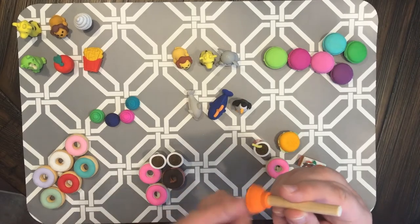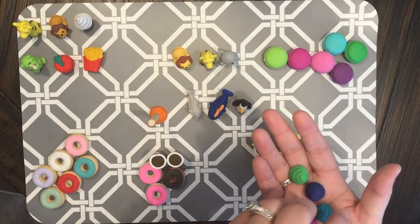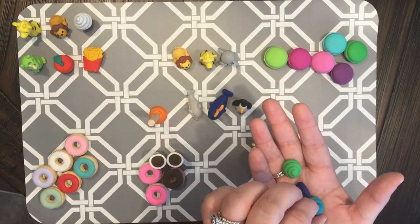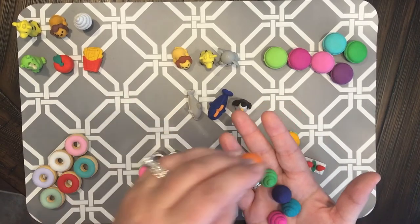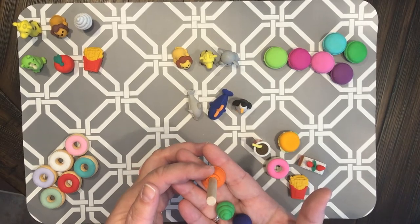This one came from Five Below and I couldn't help myself — it's a plunger eraser. It's a plunger and it's got colorful poop. Seriously, it's a plunger eraser with colorful poop — how can you pass that up?